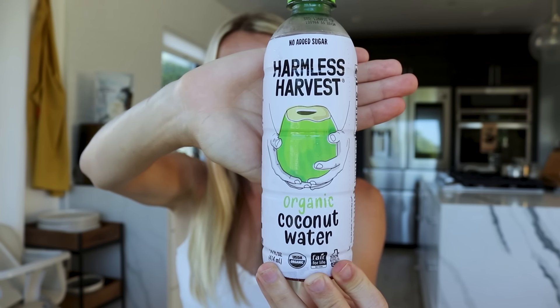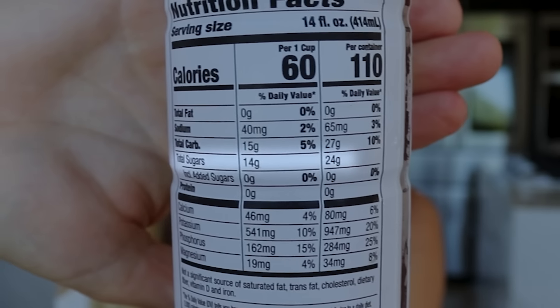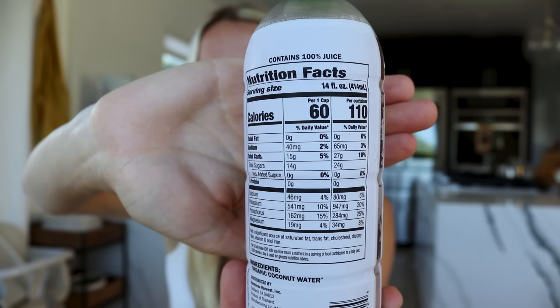The third is coconut water, which is very different from coconut milk. If you crack open a coconut, the water is literally the liquid inside. Coconut milk is made from the meat — that white inner lining. Coconut water is a lot sweeter and has a lot more carbohydrates. It does have some electrolytes, which is why people drink it, but the amount you get compared to the sugar in it makes it not a great option on a body recomposition journey. One cup has 14 grams of sugar, and a full container has 24 grams — that's like two-thirds the amount in a typical soda. So coconut water during a weight loss or body recomposition journey is probably not ideal.